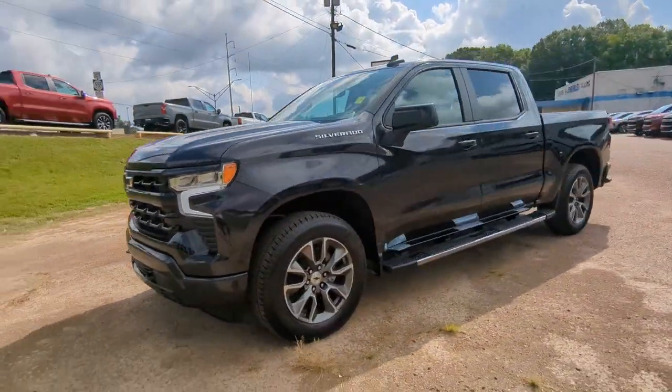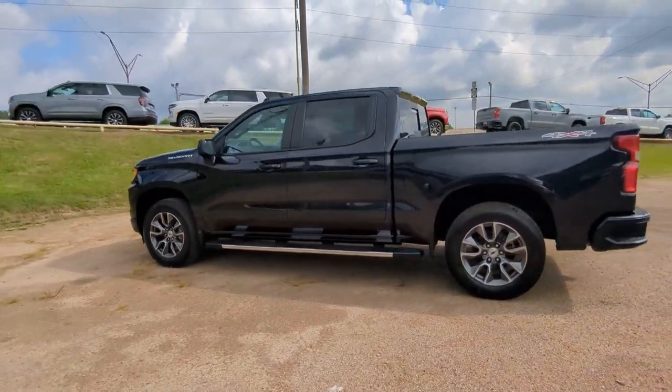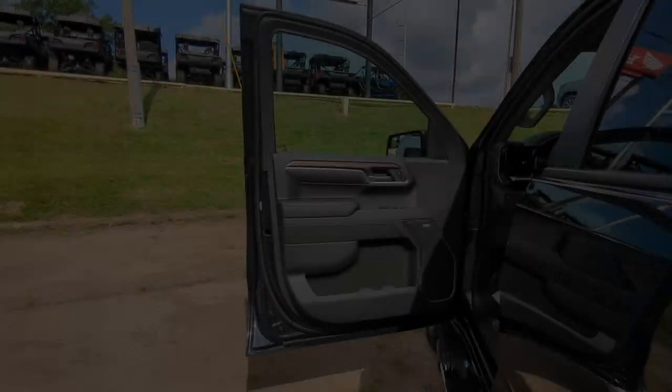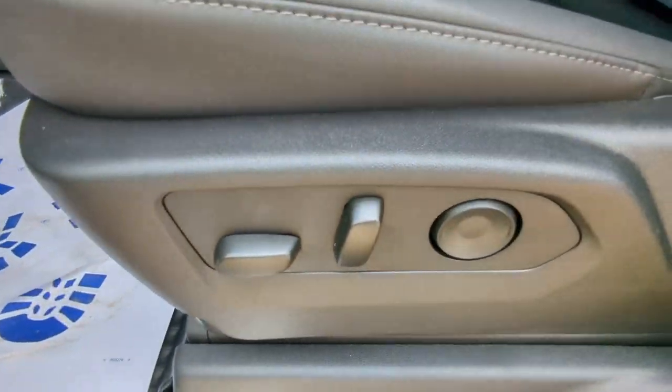Picture yourself in the 2024 Chevrolet Silverado 1500 — the full-size pickup that's strong, quiet, and dependable, with the latest technology to keep you connected while you get the job done.